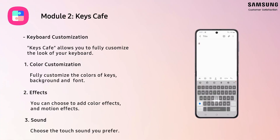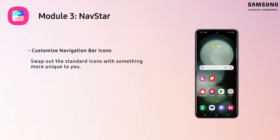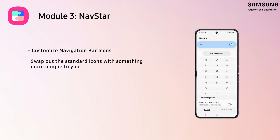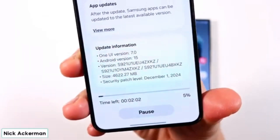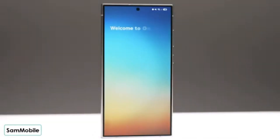So why should you care? If you've ever wanted to customize your Galaxy device beyond what the default settings allow, GoodLock is the answer. While Android has always been more customizable than iOS, GoodLock takes it even further, offering features that iPhone users can only dream of. After nearly a decade of being region-locked, this powerful app is finally reaching everyone, giving Galaxy users the ability to personalize their devices like never before.